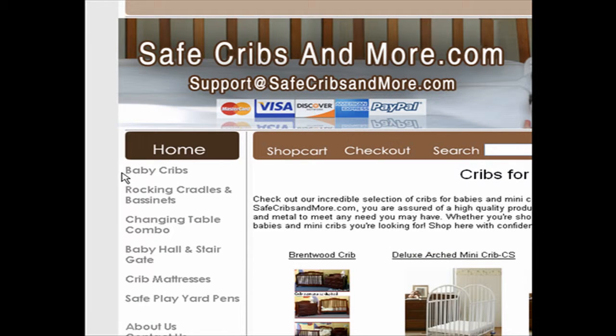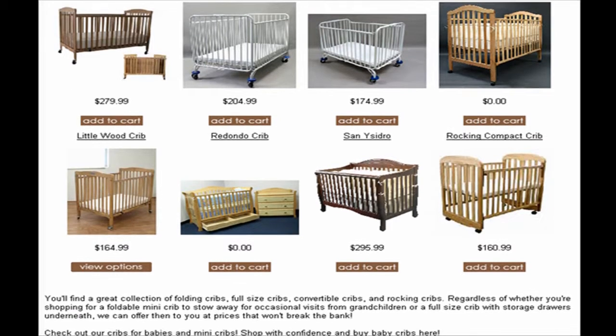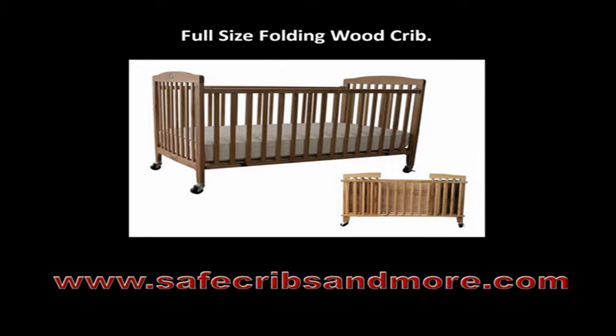As soon as you click on the link titled Baby Cribs, you will then get access to a list of cribs for babies, such as the Full Size Folding Wood Crib.